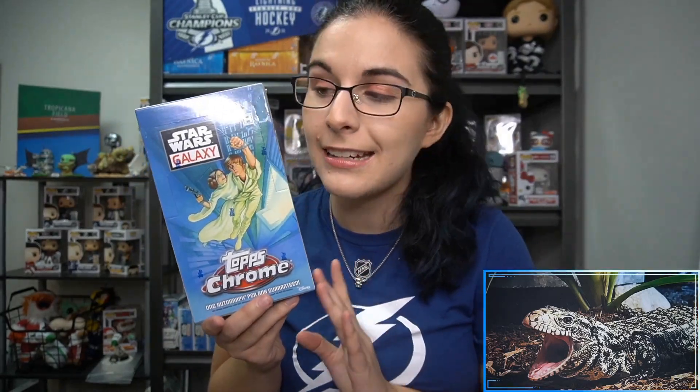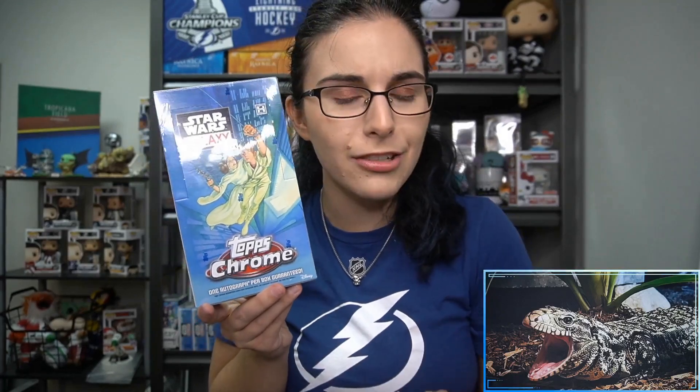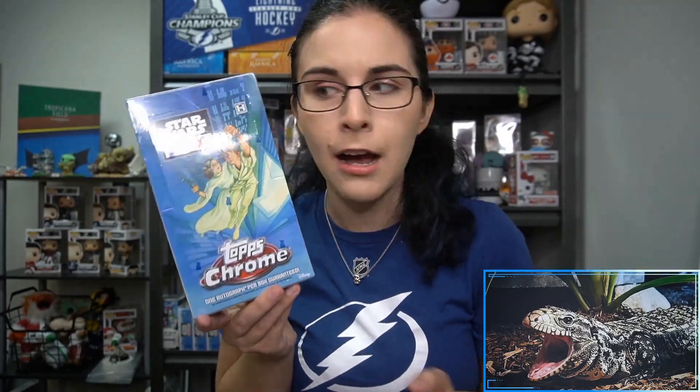Hello everyone, it's Ali from Titan, welcome back to our channel. We have one more hobby box here of 2021 Topps Star Wars Chrome Galaxy. This box is for Peter P from California, so thank you so much Peter. Chrome Galaxy boxes guarantee one autograph per box, but as we saw from Michael, you can also get bonus hits in the form of sketch cards, so we may see another sketch here tonight.